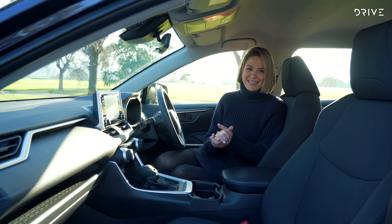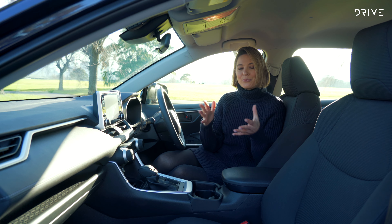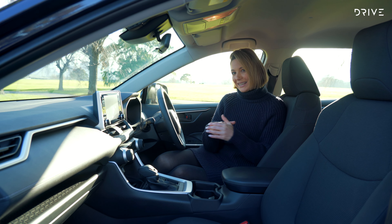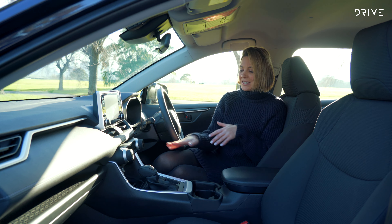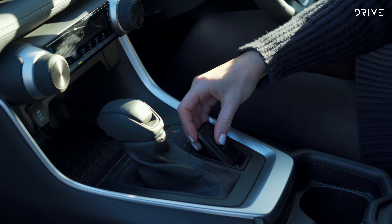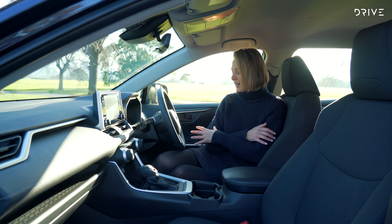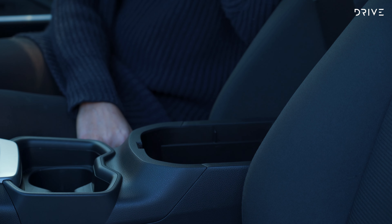Up front, there are no major changes from the previous model, but it's not really needed. It's simple but really stylish and fresh looking. Practicality was certainly front of mind because there's heaps of storage throughout — a little cubby up front, a space near the centre, two really decent sized cup holders, another cup holder in each door bin, and also a generous sized middle compartment.